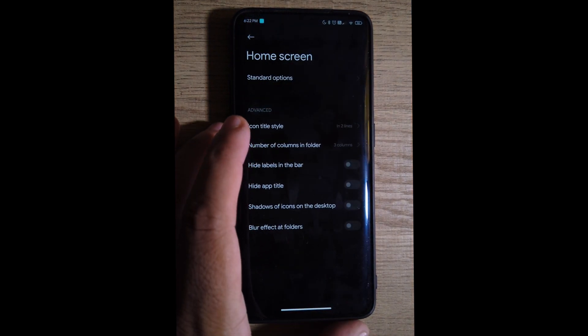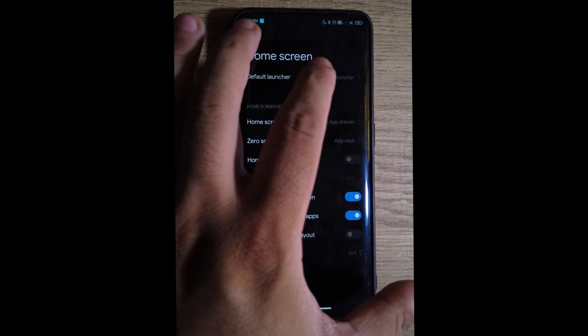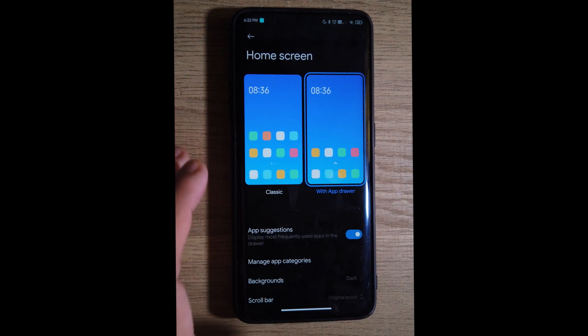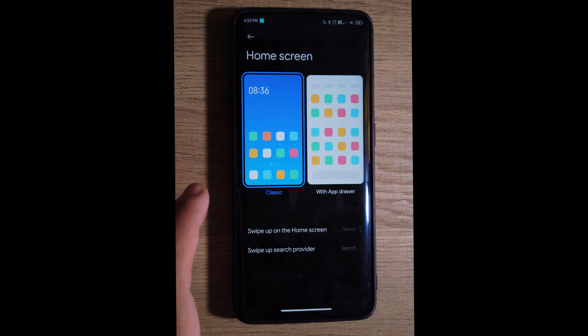If we go to the home screen options, you'll notice that we have the option to change the launcher, but also most importantly we have the option to have a classic layout without the drawer or with the app drawer. To me that's a good option — I don't like my icons all over the place.